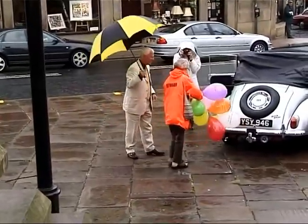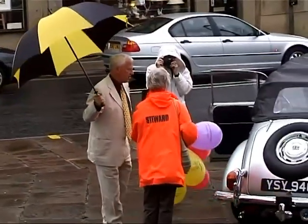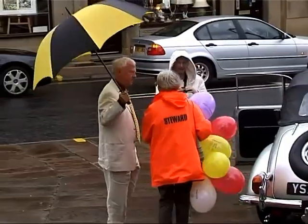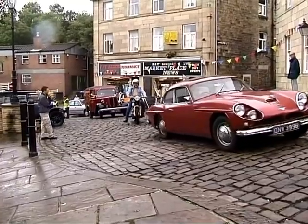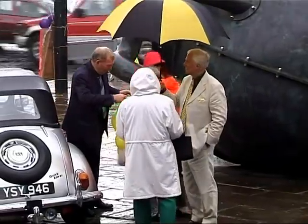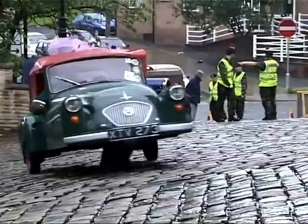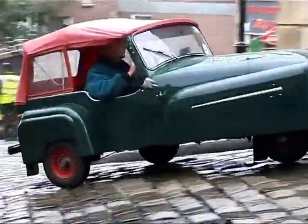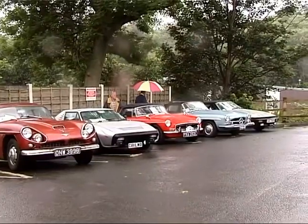The festive spirit is not dampened by the rain that ensues. As further vehicles arrive, Martin Henfield prepares himself for a busy day. A Bond minicar — deluxe version of course — arrives to join the rest of the display.